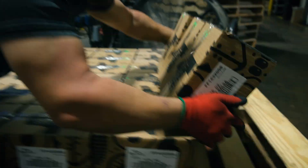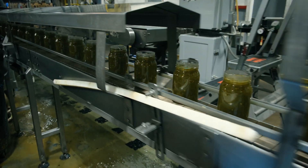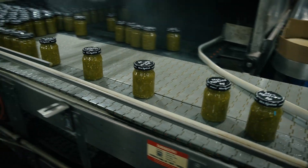Their previous label was three and a half by seven inches long with a rotated barcode. That was providing a challenge because of the speed of their production line, and they wanted to increase their production line speed.